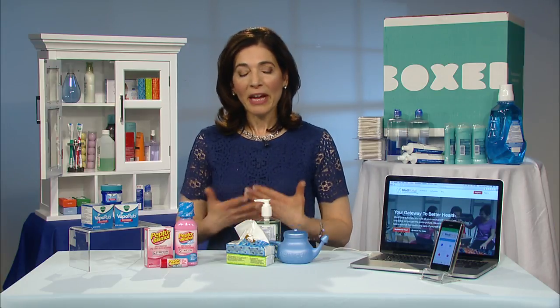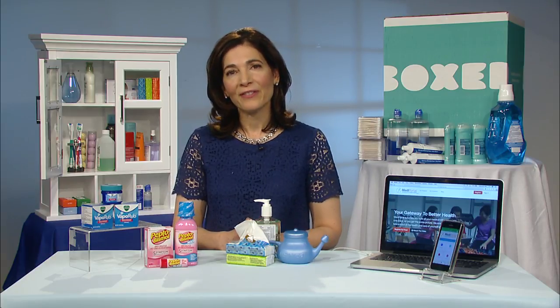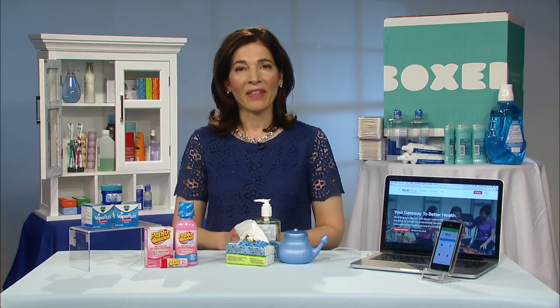If you want to find out more information about everything we talked about today, there's a great website called betterstuffforlife.com — you can read about everything there and more.